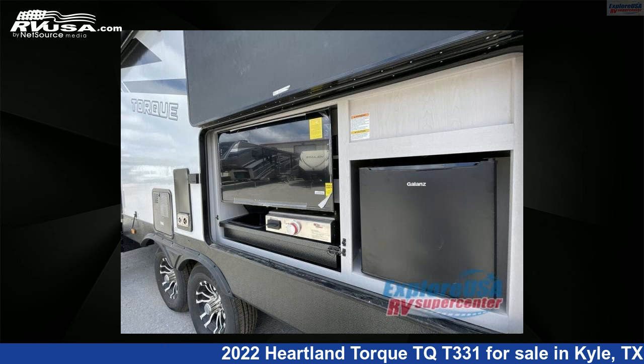The floor plan layout of this toy hauler features bath and a half, two entry/exit doors.